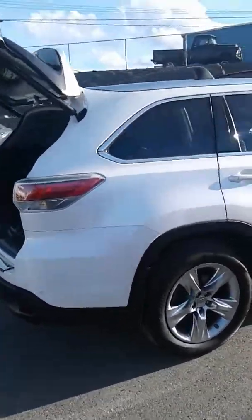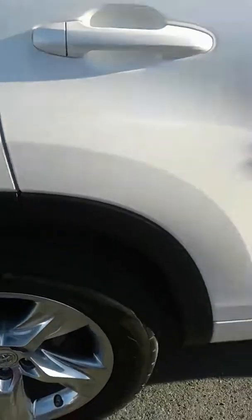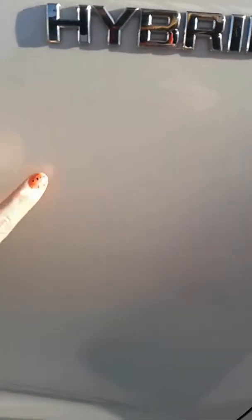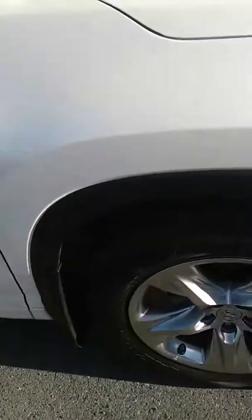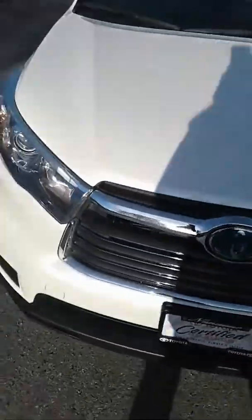I thought I'd do one step better than some pictures — get you some nice video here, get some close-ups, so you can see there is a little scuff in the paint there, very minimal. Just over 60,000 kilometers on this one. A little scuff in here as well. It's the blizzard pearl coloration, so nice and sparkly white.